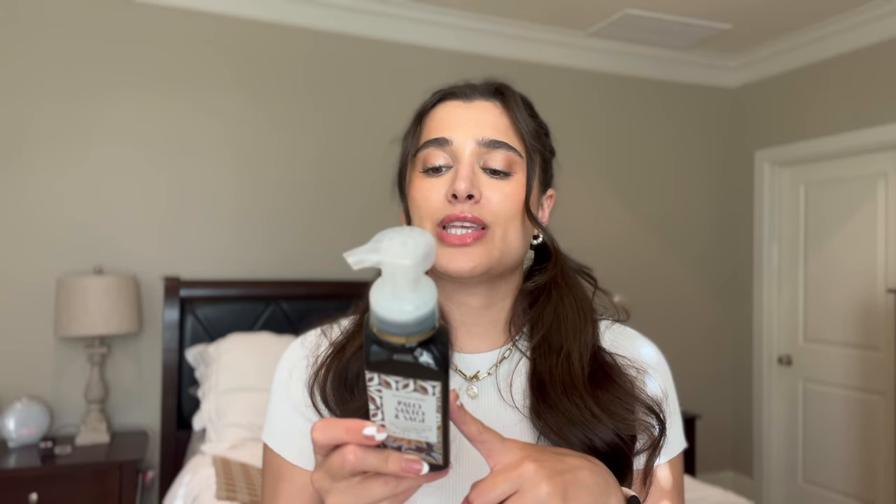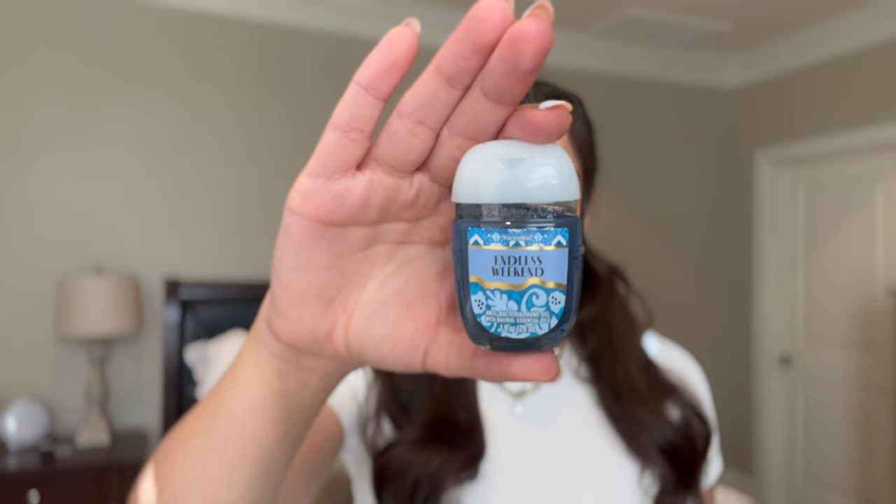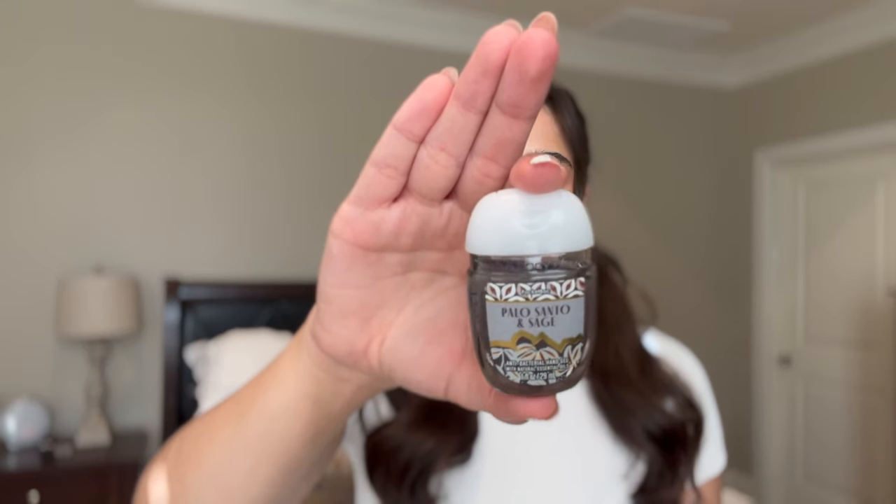The last hand soap is Palo Santo and Sage. I really like the palo santo scent from Bath and Body Works, but I can't do it in the candle — it's almost overpowering. I think I'm going to try it in the hand soap and see how it goes. The notes are clary sage, palo santo, and amber woods — more of a woodsy, masculine, super fresh scent. And every time I do an online Bath and Body Works order I pick up a five-pack of hand sanitizer to restock. I got five in summery packaging: Endless Weekend, Pineapple Mango, Palo Santo and Sage, Strawberry Kiwi, and Crystal Blue Coast.